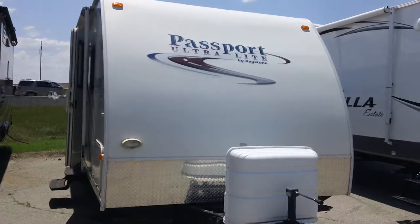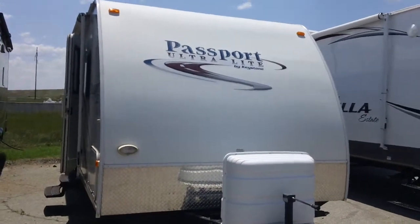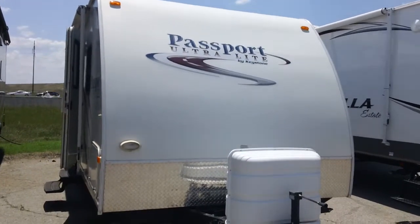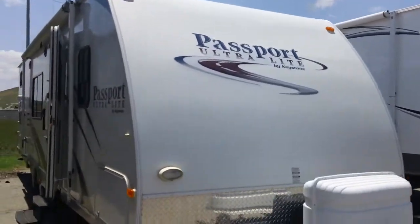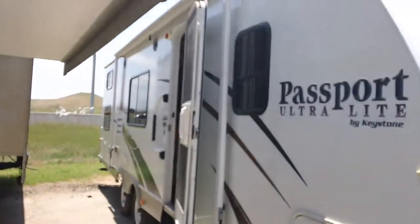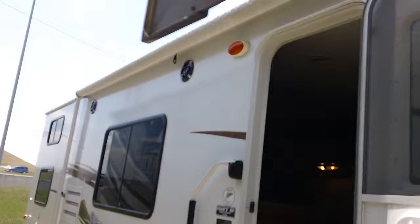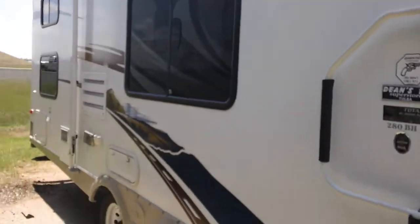Todd Rutherford here with Lewis RV Center, 405-232-1800. This is a 2009 Passport Ultralight by Keystone, 280BH. It's a nice bumper pool bunkhouse with outside speakers and an awning.